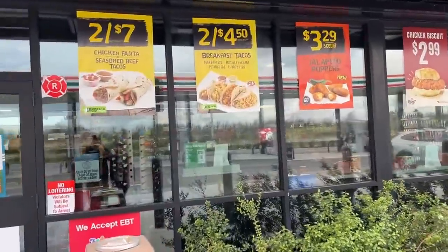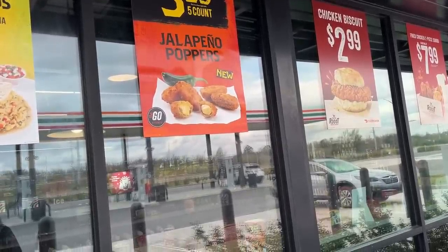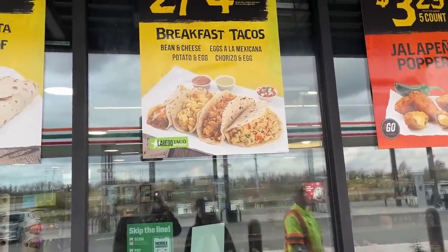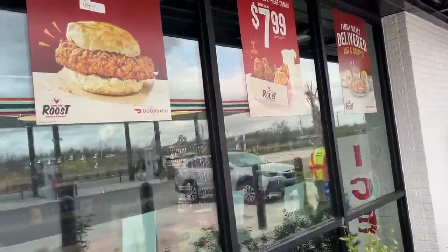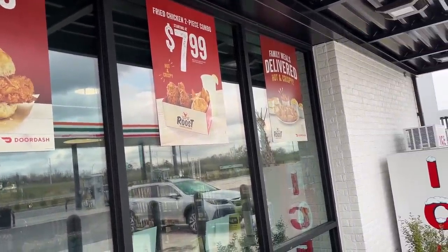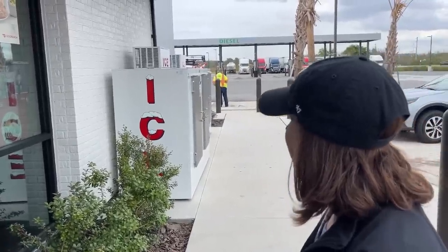They've got a bunch of specials right here — jalapeño poppers with red hot Cheetos for $3.29 for a five-count. We got some breakfast tacos that actually look really good, and chicken fajitas over there. And then this is the Raise the Roost chicken and biscuits — the chicken looks really good, $2.99. You can get a fried chicken two-piece combo for $7.99. They are lacking ice machines though — Buc-ee's has like a hundred of them.